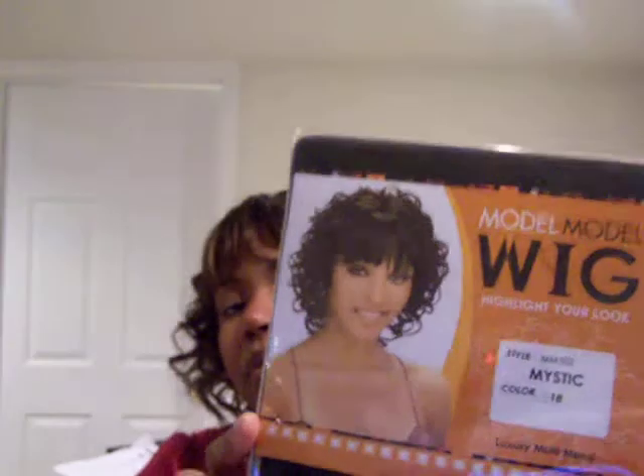I also got today from Black Hairspray.com a Model Model cap weave. I guess they call it — it's called Mystic. Can you see the picture? I got this in a 1B. I noticed everything I got today is dark, so this is my color week. I'll probably wear this tomorrow for Christmas — we're going to family. I think it's really cute; it sort of looks like this one but they didn't have this one in a dark color and the curls are a little different.